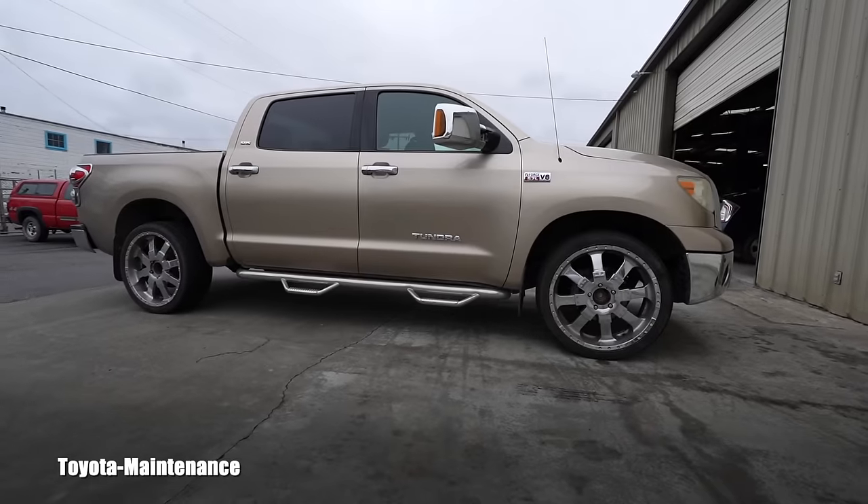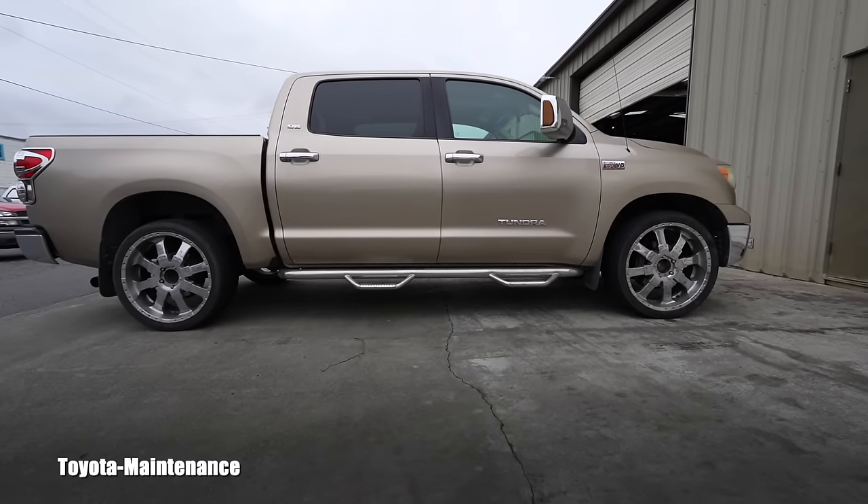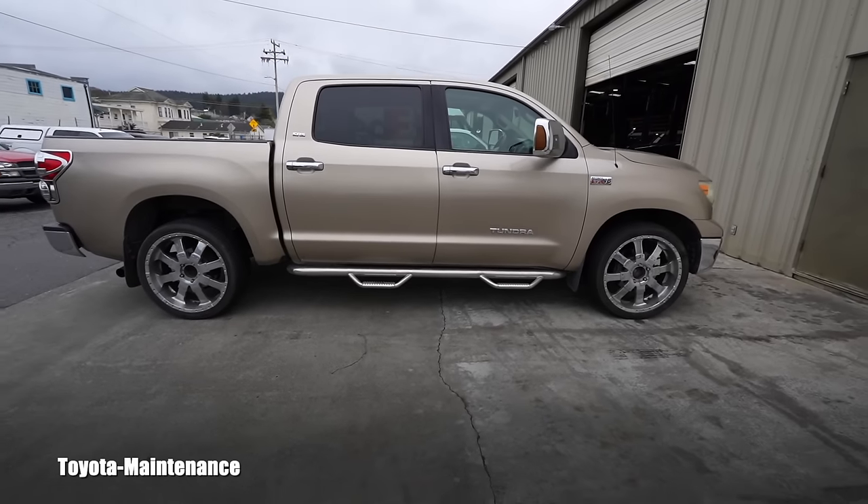This 2007 Toyota Tundra SR5 two-wheel drive. All of us agreed that these wheels are hideous and horrible and they need to go. Somebody apparently had different tastes, because somebody thought this was an improvement. We all understand it's horrible — and not only does it look bad, but in real life when you are standing next to it, it's horrible.